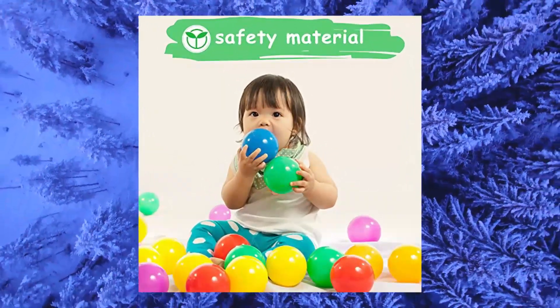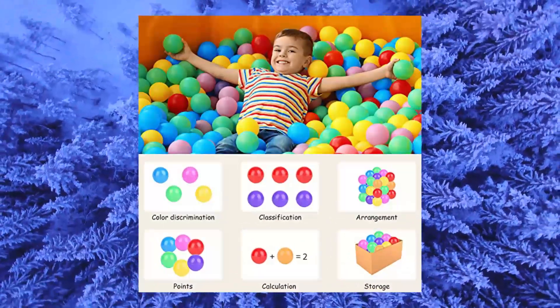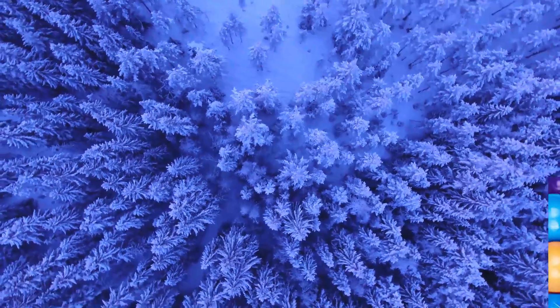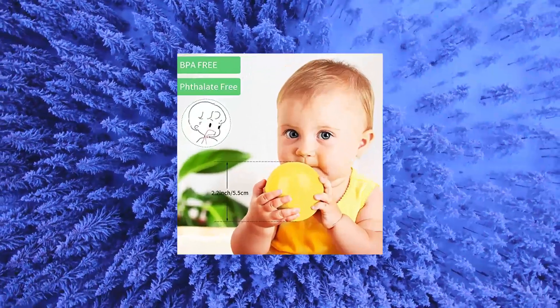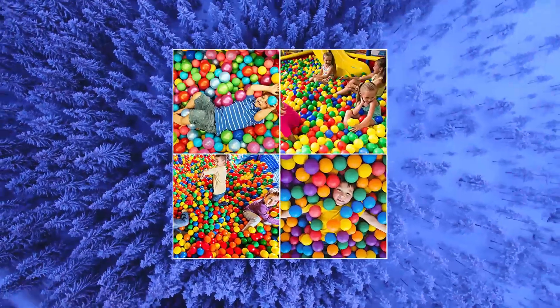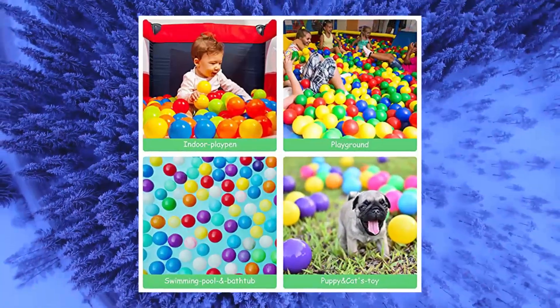Vanland ball pit balls for baby and toddler. Phthalate free, BPA free, crush proof plastic in 7 bright colors, in reusable play toys for kids with storage bag. Baby balls are 5.5 cm / 2.2 inch diameter, 100 balls per storage bag. Great for filling any ball pits, tents, playhouses, kiddie pools, playpens and bounce houses.